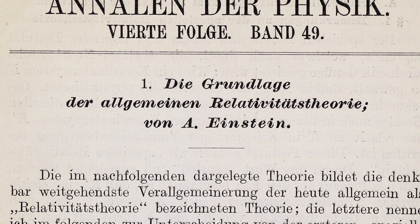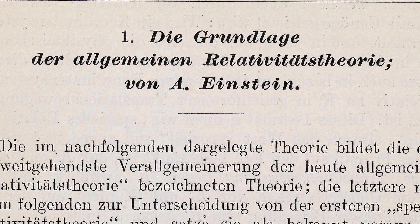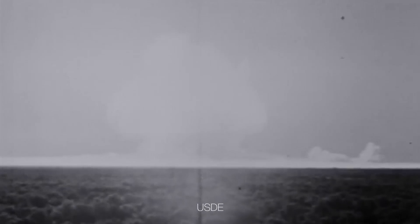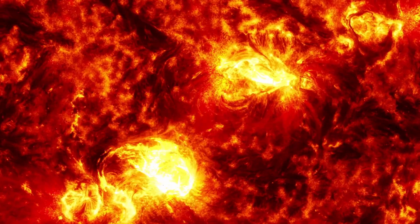But then, a brilliant mind arrived on the scene. Enter Albert Einstein and his groundbreaking special theory of relativity, published in 1905. Einstein's equation, E equals mc squared, revealed that mass holds an enormous amount of potential energy. Could this equation hold the key to the sun's radiance?